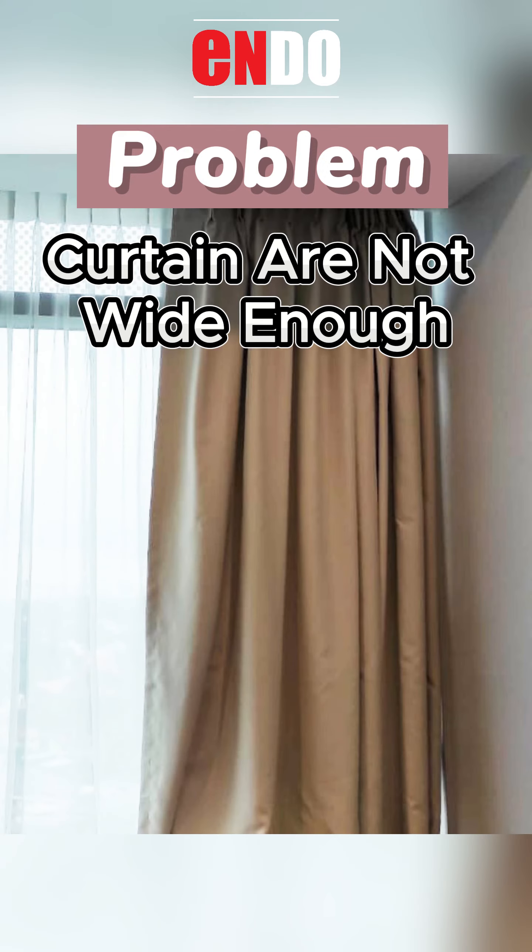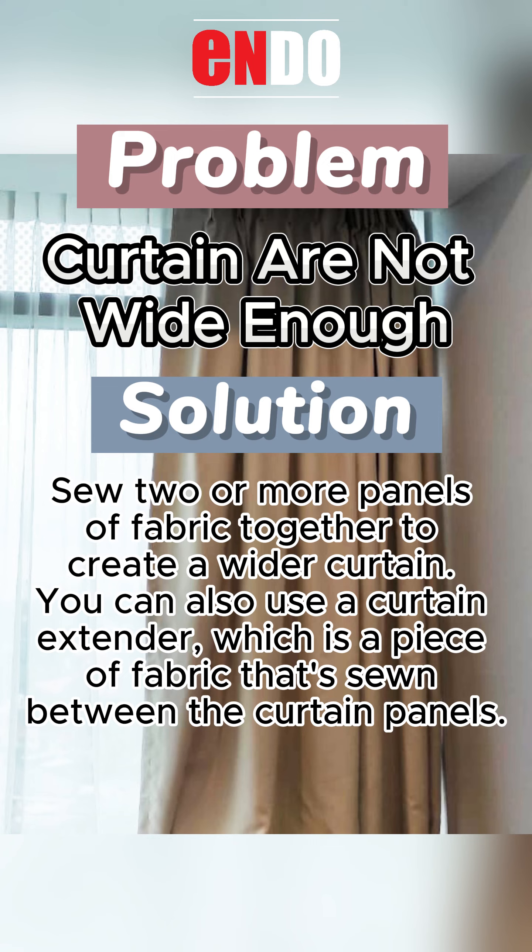Problem: Curtains are not wide enough. Solution: Sew two or more panels of fabric together to create a wider curtain. You can also use a curtain extender, which is a piece of fabric that's sewn between the curtain panels.